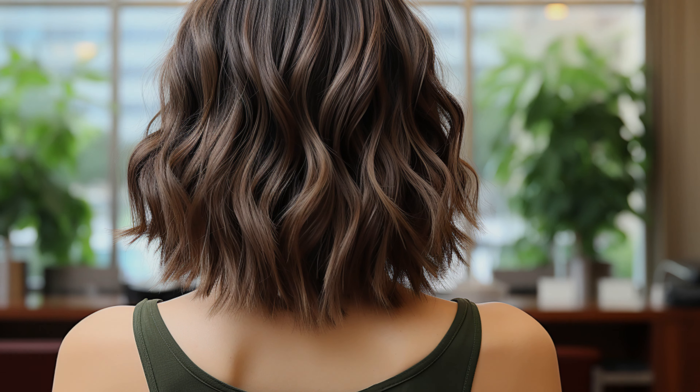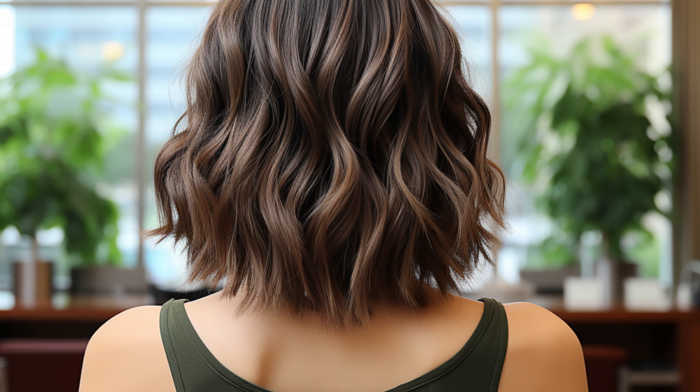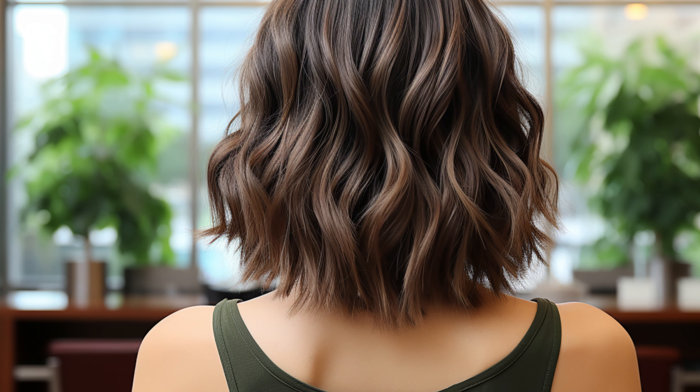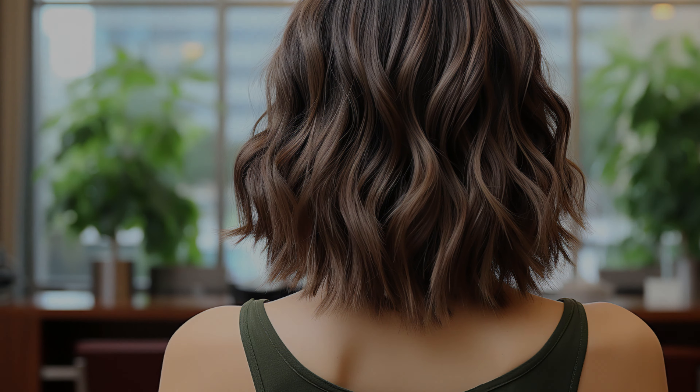Short step haircuts can be bold with obvious layers, or even a twist on the classic bob. And yes, those dramatic bangs — they can be a part of the step haircut family too.